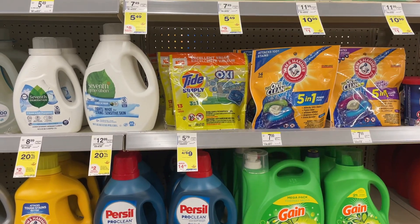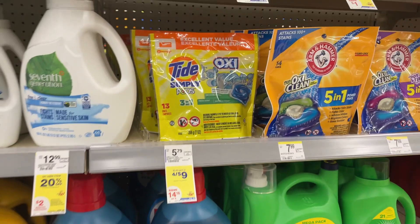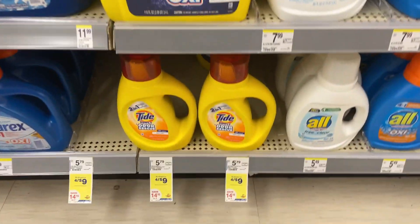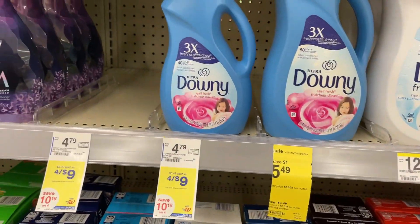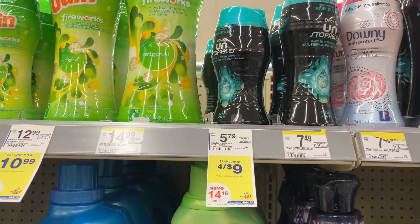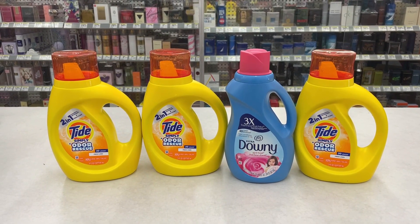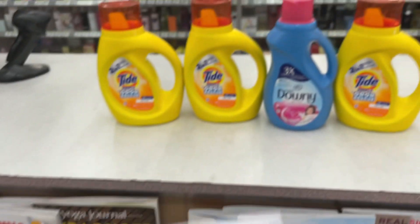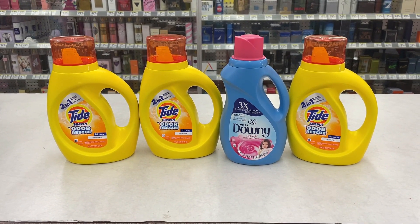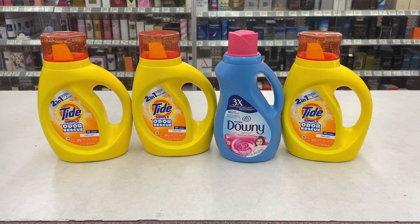For our second transaction we're going to pick up some laundry products. The Tide Simply and Downy products are on sale four for $9. You can choose between Tide Simply pods, liquid detergent, Bounce dryer sheets, Downy fabric softener, or the scent beads — pick up any four. These four products total $9. We're going to use one of the $4 Richer Rewards from transaction one, dropping it to $5, then use $5 in Walgreens Cash, leaving us to pay just the tax.